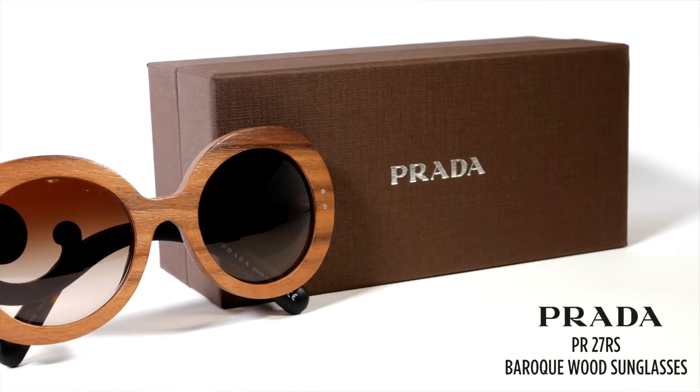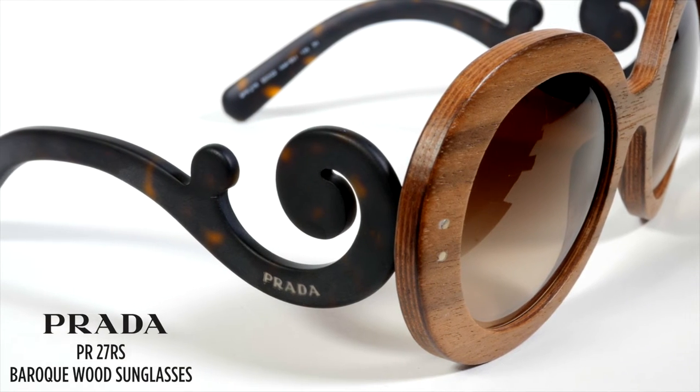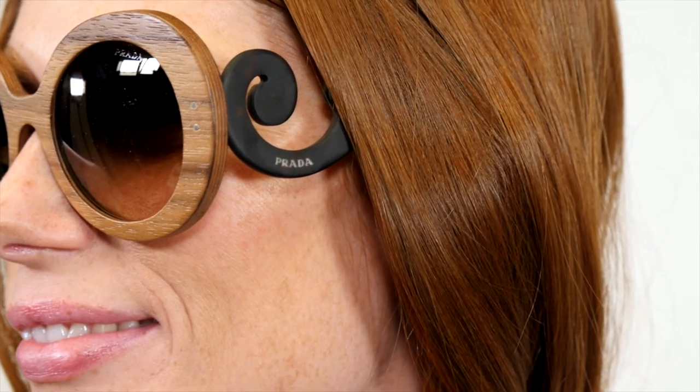Now let's get to the good stuff — I'm going to show you some Pradas. These are the Prada Baroque Wood Sunglasses. This shape has been out a while; it's kind of become a modern classic. Yes, Beyoncé has worn them, as well as Mary-Kate and Ashley Olsen, but this wood version is pretty new. They're so distinctive and fun, and this wood is the Walnut Canaletto.